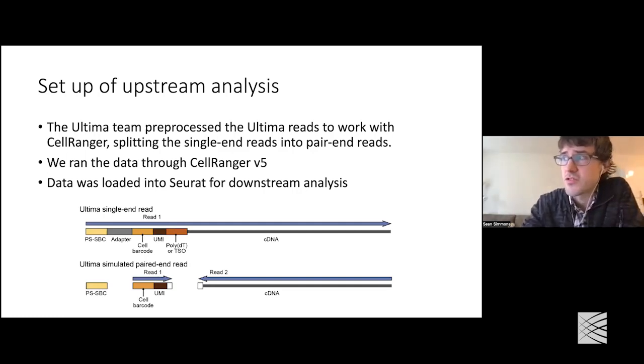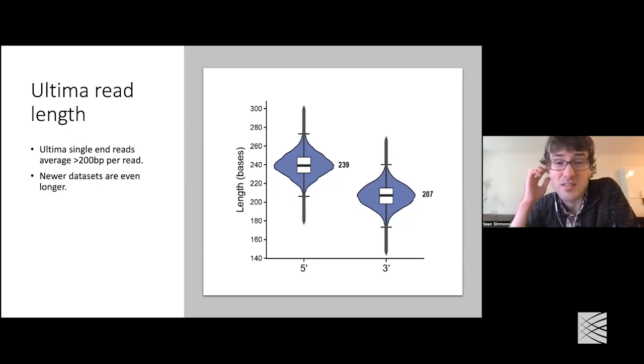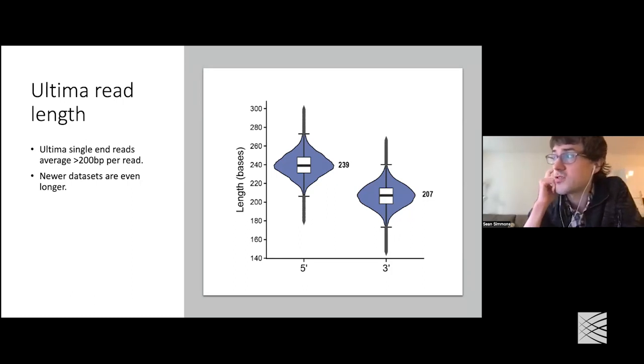This was processed with a script from Gila over at Ultima. We then ran this through CellRanger version 5, and the data was loaded into Seurat for downstream analysis. Before we got to the downstream analysis, we wanted to look at the reads themselves. One obvious question is: how long are these Ultima reads? We looked at the PBMC datasets to see the length in both the 5-prime and 3-prime data, shown as violin plots with the median length labeled. In both cases, the median is well over 200 — ranging from 207 in one case to 239 in the other. We've also been told by Ultima that more recent runs have gotten even longer, on the order of 300 base pairs.